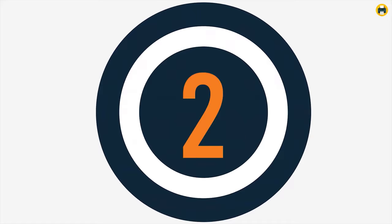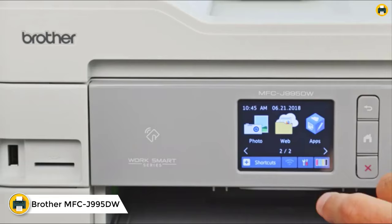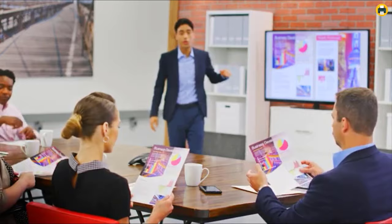Number 2: Brother MFCJ995DW INKvestment Tank Color Inkjet All-in-One Printer. The right printer for the job — print professional quality documents and photos with the MFCJ995DW.